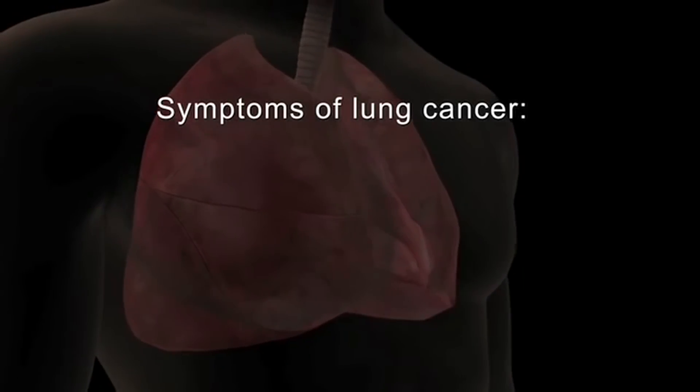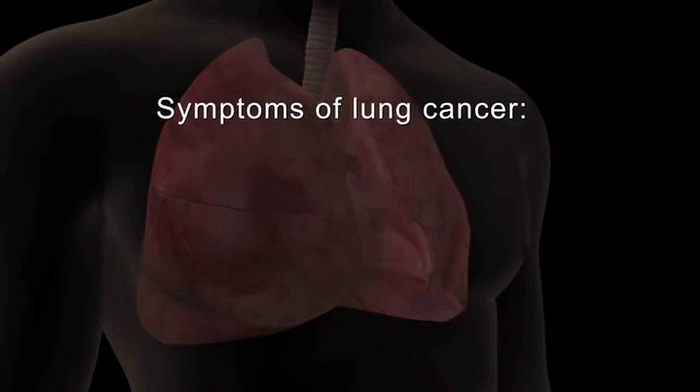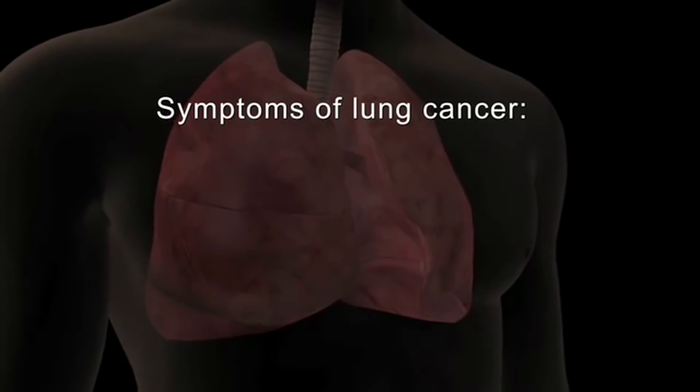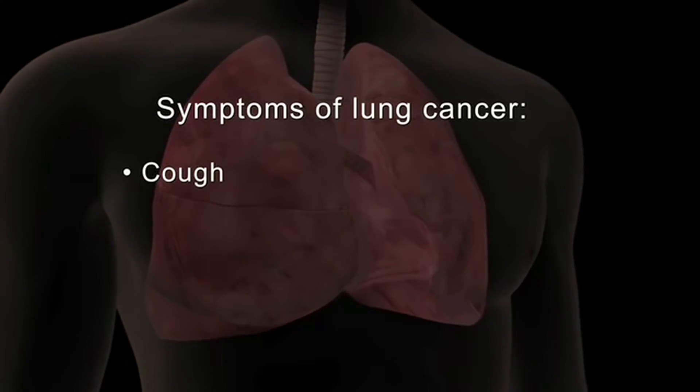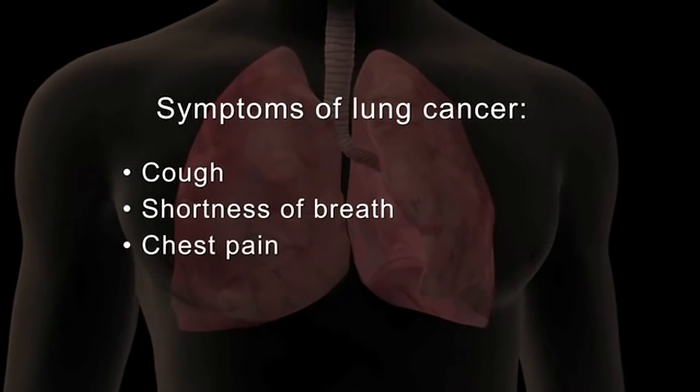Early lung cancer typically does not cause symptoms. As the cancer grows, you may experience symptoms such as a cough that gets worse or does not go away, shortness of breath, chest pain, and wheezing.